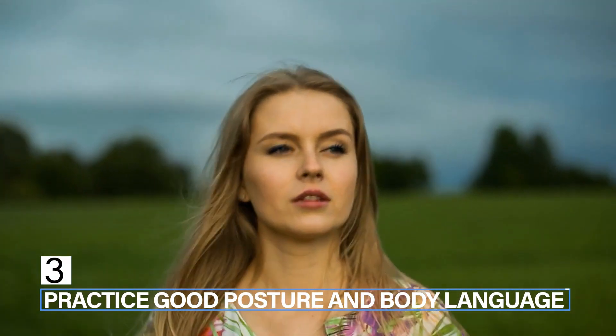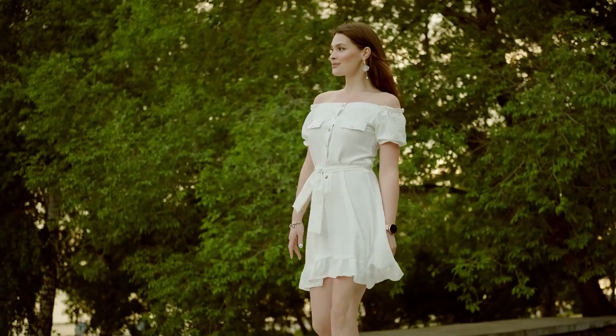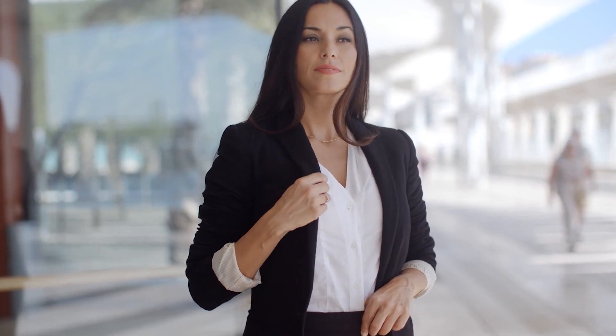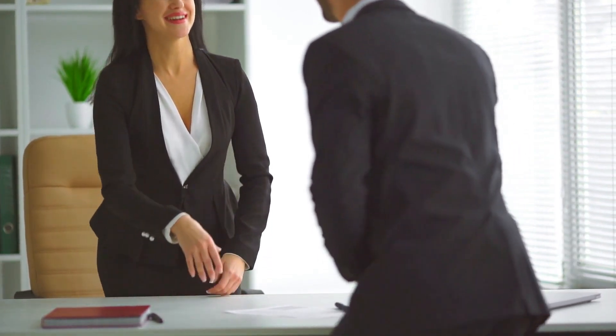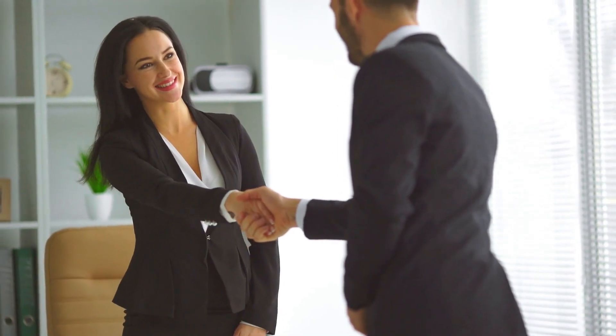Step 3: Practice good posture and body language. Feminine women are known for their graceful posture and confident body language. To cultivate this quality, practice standing up straight with your shoulders back and your chin up. Keep your movements smooth and deliberate, and avoid slouching or fidgeting. When you speak, maintain eye contact and speak in a clear, confident voice. These small changes can make a big difference in how you are perceived by others.